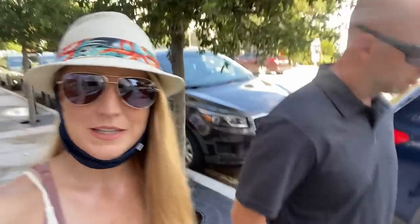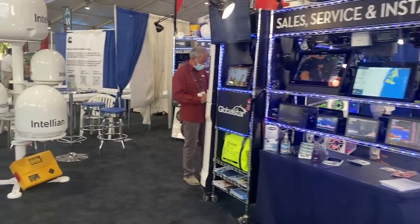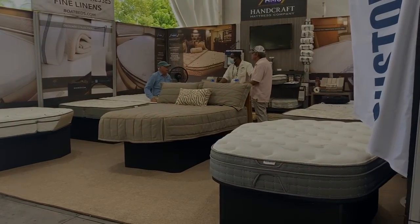We are headed to the West Palm Beach Power Boat Show. Last time we popped down to a boat show, there was a surprise afterwards. Let's check it out.